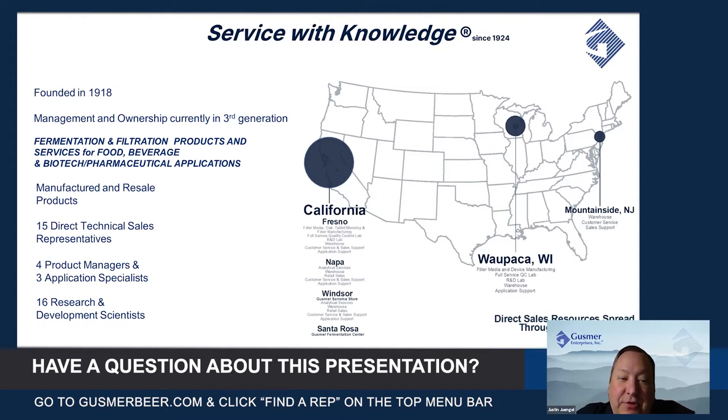We have 15 direct technical sales representatives from across the country, four product managers, and three application specialists, and 16 R&D scientists on our team, and we offer manufactured and resale products.